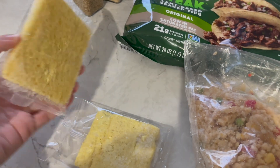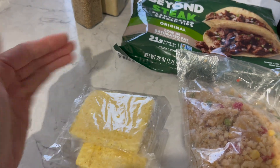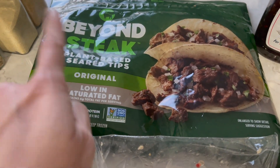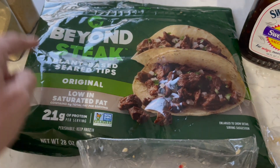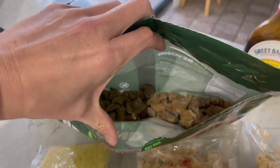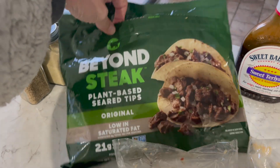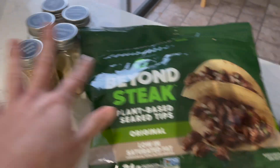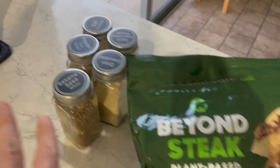Got two folded plant eggs left. We're going to dice those up and then it'll be like the egg in here. And then the Beyond Steak Plant-Based Seared Tips — these are awesome, also from Costco in the big bag. We only have that much left, we'll finish her off. And then some teriyaki sauce and some seasonings. You know the drill.